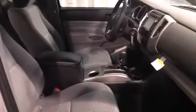Top features include air conditioning, front fog lights, remote keyless entry, a trailer hitch, and more.